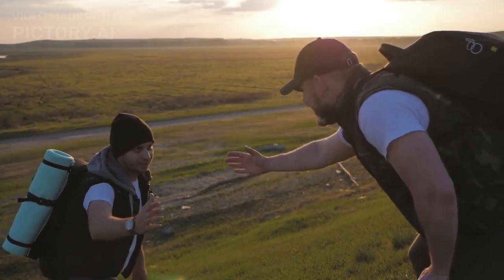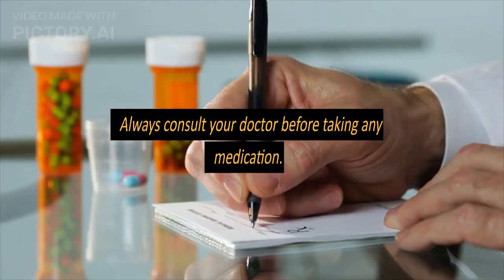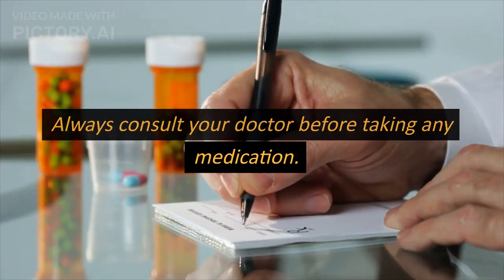I hope this helps. Please note that this information is not a substitute for professional medical advice. Always consult your doctor before taking any medication.